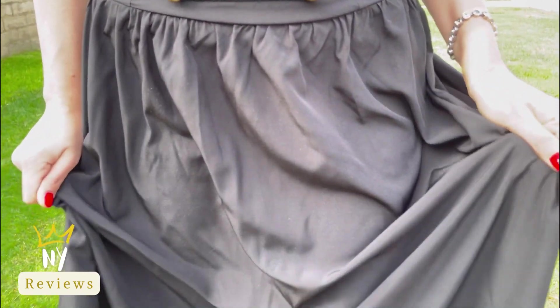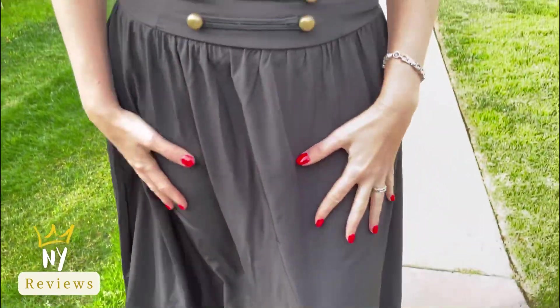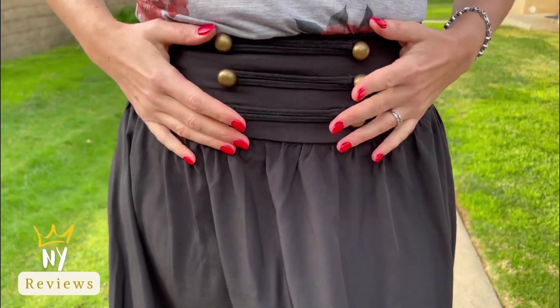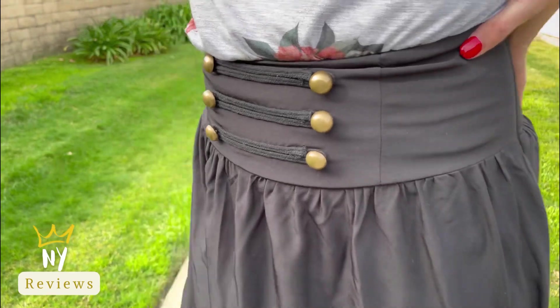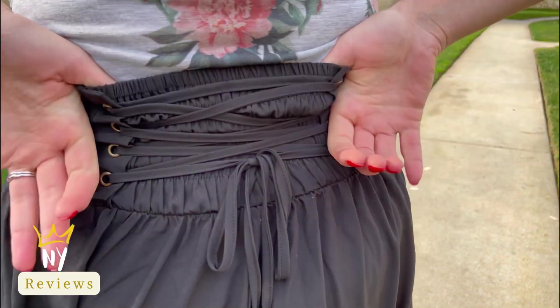It's very high quality and the material is very soft — it's like satin, like silk. It has these golden buttons that give you a renaissance feeling, like the Middle Ages, and it has this elastic so it feels very soft on the waist.